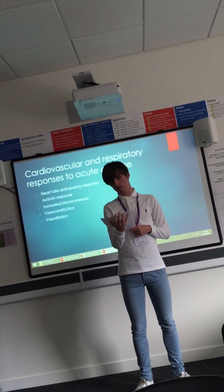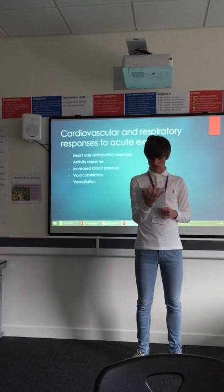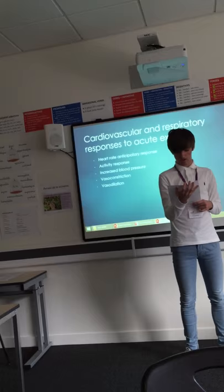There is also an increase in tidal volume. Tidal volume is the amount of air inhaled and exhaled with each breath. The average is around 500 centimetres cubed. Tidal volume increases to around 3 to 4 litres during exercise. This increase occurs as the breathing rate increases to try and meet the oxygen demand for the respiring muscles.